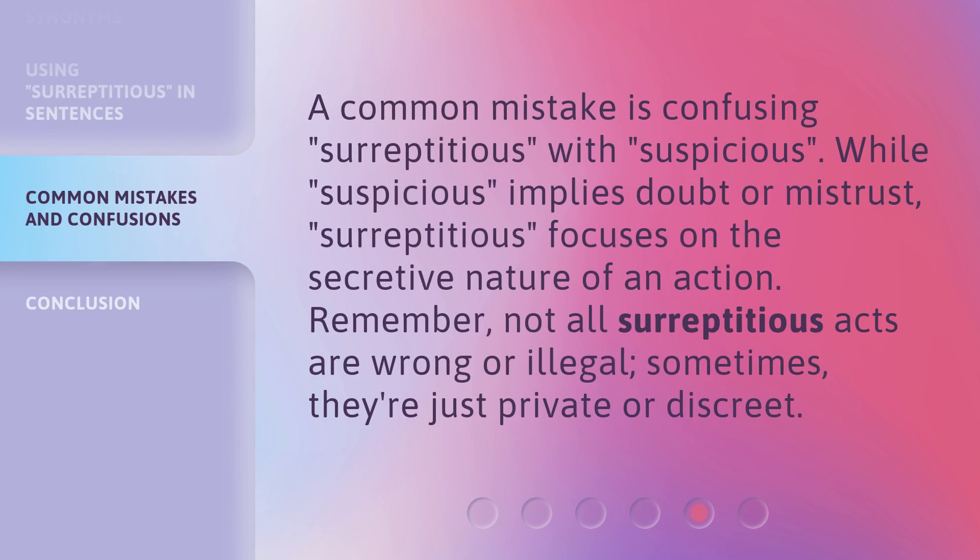A common mistake is confusing surreptitious with suspicious. While suspicious implies doubt or mistrust, surreptitious focuses on the secretive nature of an action. Remember, not all surreptitious acts are wrong or illegal. Sometimes they're just private or discreet.